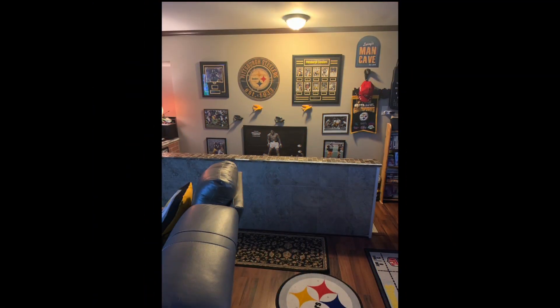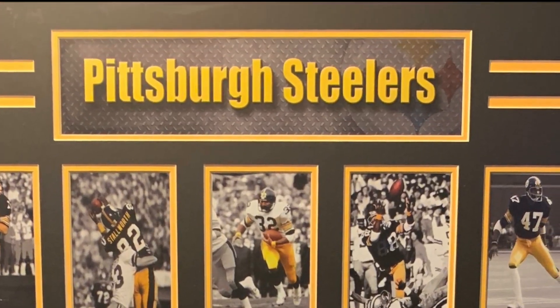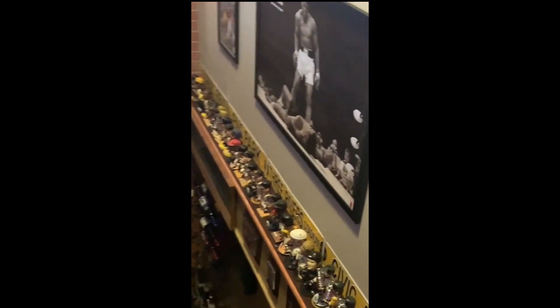I have a lot of the old 70s, I got a lot of their pictures up here, I have some signs. I really kind of enjoy my bobbleheads. It took me a long time to get them. I have all the Pirate greats, all the hockey greats, and all the Steeler greats in bobbleheads.